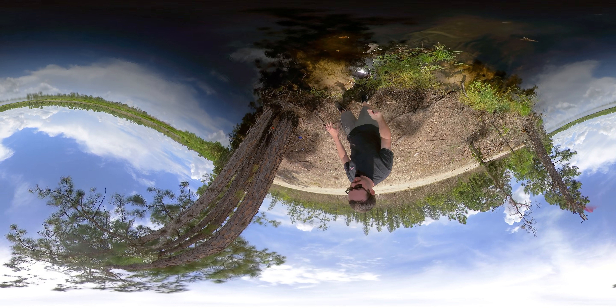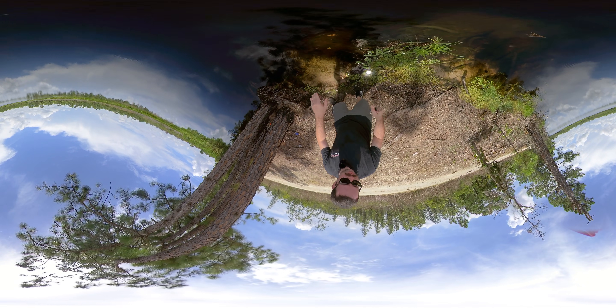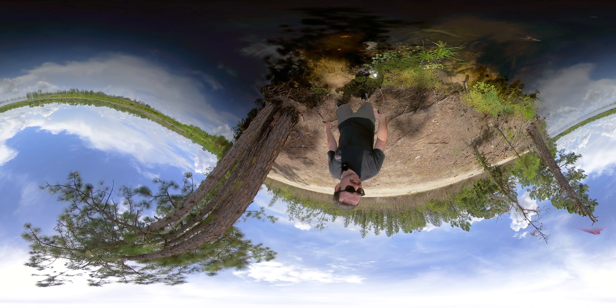I don't think this is a natural lake because the drop off is instant — at least right here — so it looks like it was dug out.